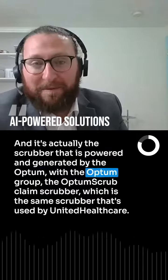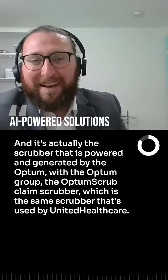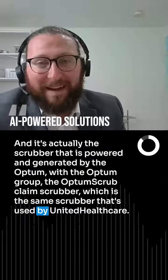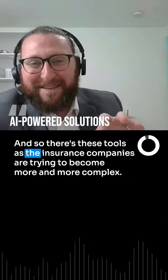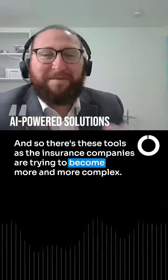The scrubber is powered and generated by the Optum group — the Optum Claim Scrubber — which is the same scrubber used by United Healthcare. And so there are these tools, as the insurance companies are trying to become more and more complex.